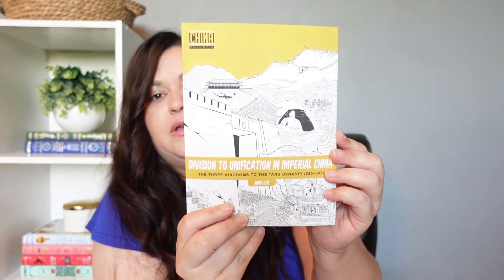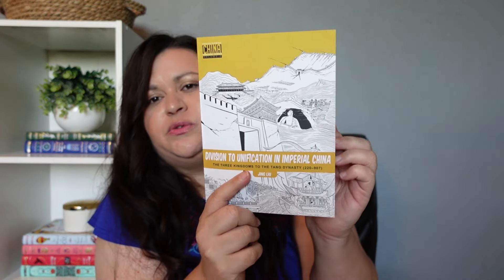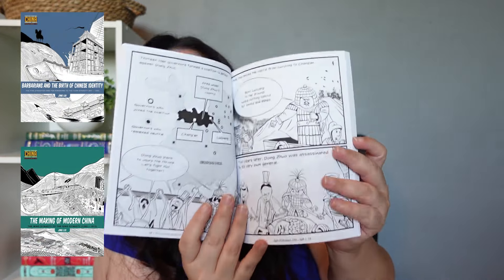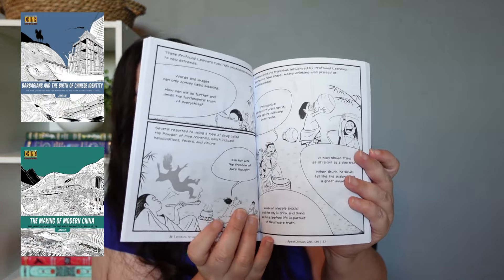I picked up Division to Unification in Imperial China: The Three Kingdoms to the Tang Dynasty, 220 to 907. I actually have two more of these books that are supposed to be coming in — they just didn't make it in time for this video and got delayed. I did pick up two more of these types of books about China.